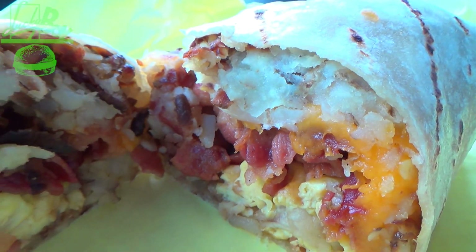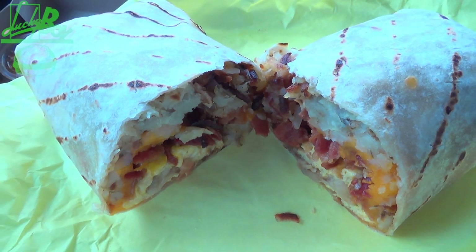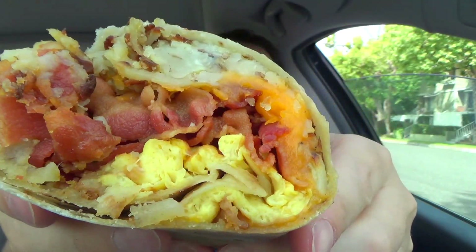Absolutely loaded — they definitely don't skimp on the amount of crispy bacon, eggs, cheese, and potatoes on the inside of this beast. It's looking to satisfy with some killer quality on top of the quantity. If you love bacon, you have definitely come to the right place. The famous breakfast burrito over here at Lucky Boy — this is only half of it right now. Let's get into it.